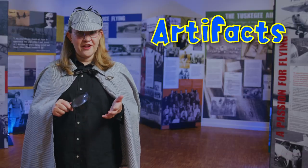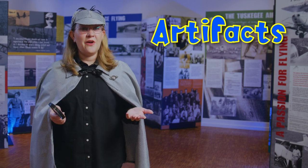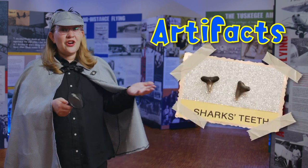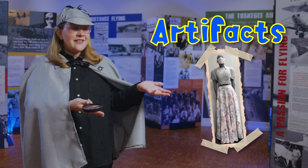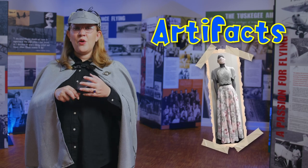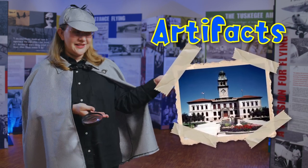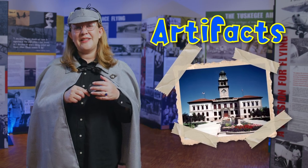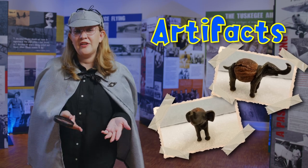Museums have artifacts or objects that tell stories. Artifacts can be old, like this tiny shark tooth from our collection — it's 70 million years old. New, like this prom dress from the year 2021. Big, like the 1903 El Paso County Courthouse where the Colorado Springs Pioneers Museum lives. Small, like this tiny elephant with the body of a walnut. If you've been to a museum before, close your eyes and imagine an artifact you saw during your visit.